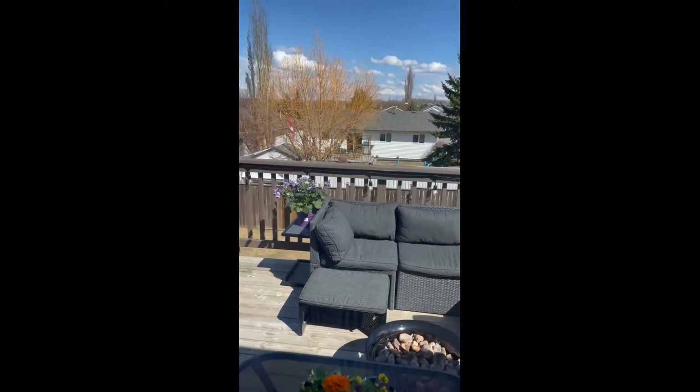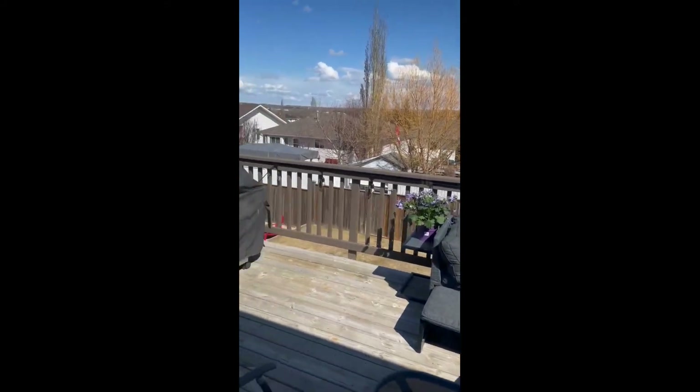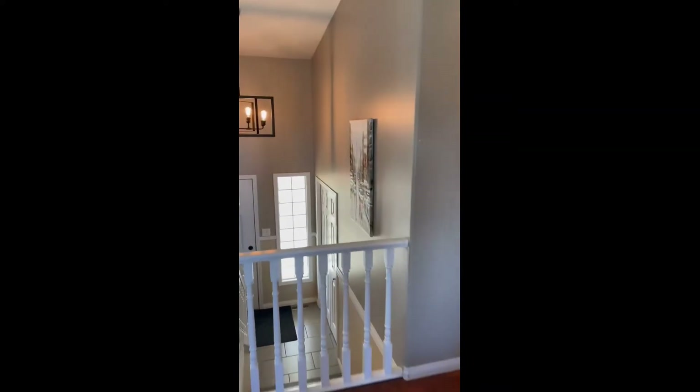We'll go out to the great backyard after. So we've got five bedrooms in the place.